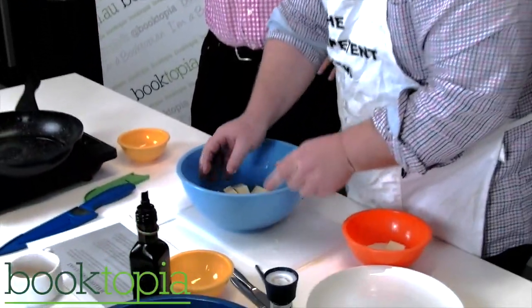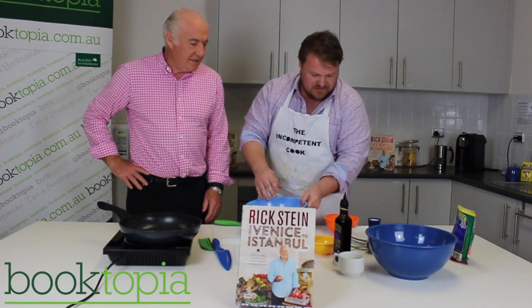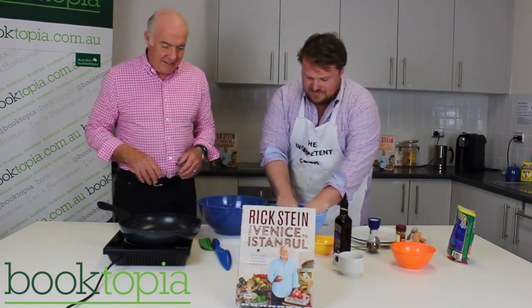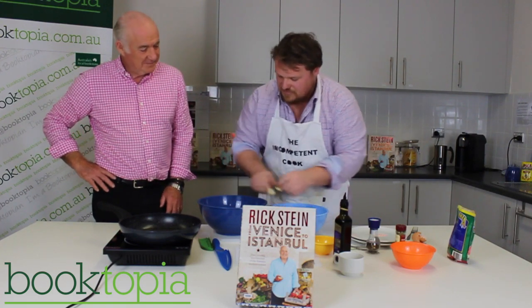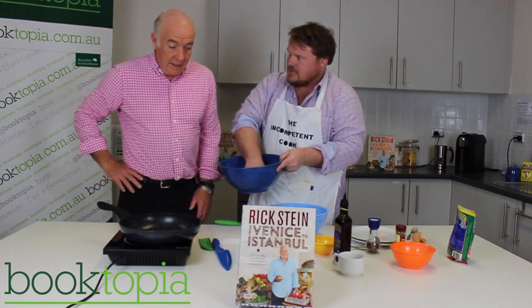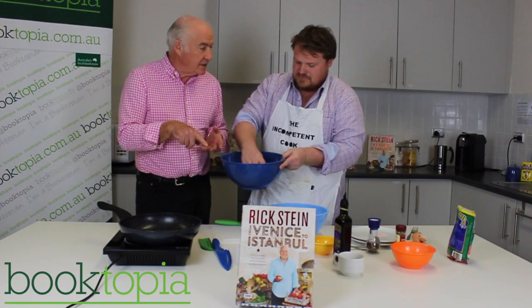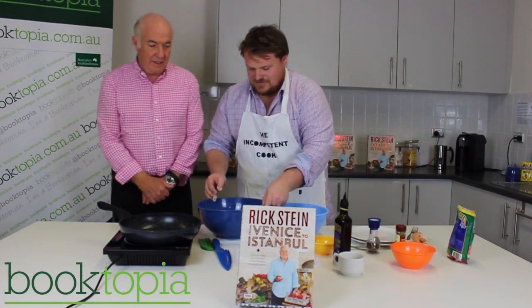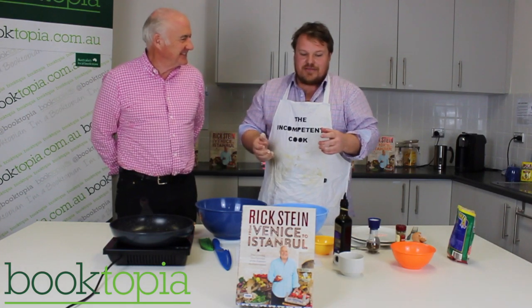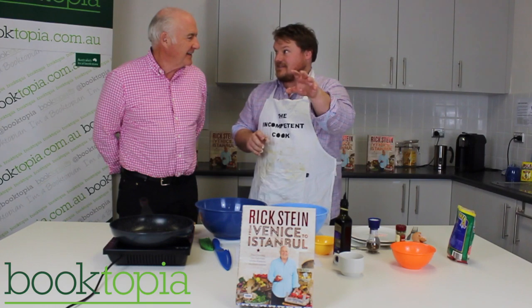Andrew coats the halloumi pieces and asks about the recipe's origins. Rick explains it's a Greek recipe — he got it from northern Greece, at a place called Preveza. He loves the combination of salty cheese with honey, and says the addition of black pistachios makes it a dream. Andrew admits he only has ordinary pistachios due to a combination of being incompetent and lazy. Rick assures him it's still going to taste wonderful.